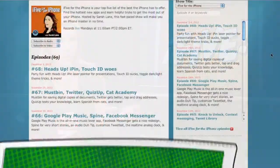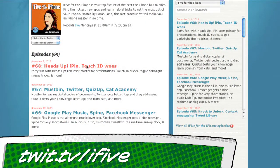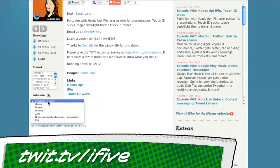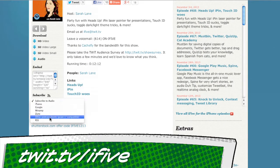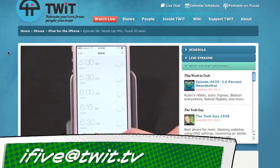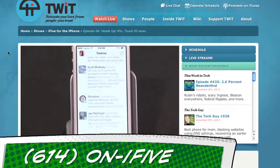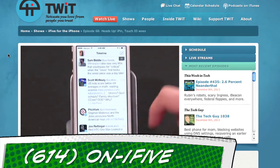Well, that about does it for episode 82 of i5. If you ever hear or see a great app or trick and want to go back over it, hop over to our show notes at twit.tv/i5, where you'll find links and can subscribe with the feed of your choice. Email us at i5@twit.tv with questions, comments, and feedback. Leave us a voicemail at 614-ON-i5 or send us a video with an app review of your own. I'm Sarah Lane. This is i5 for the iPhone and I'll see you all next week. Thanks for watching.